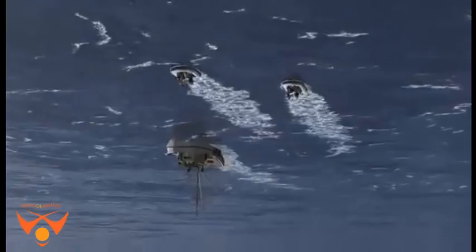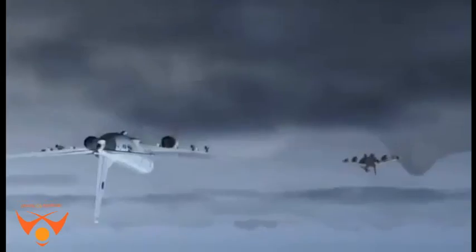The P-8I conducts anti-submarine warfare (ASW), shipping interdiction, and engages in an electronic intelligence (ELINT) role. This involves carrying torpedoes, depth charges, SLAM-ER anti-ship missiles, and other weapons. It is also able to drop and monitor sonobuoys.